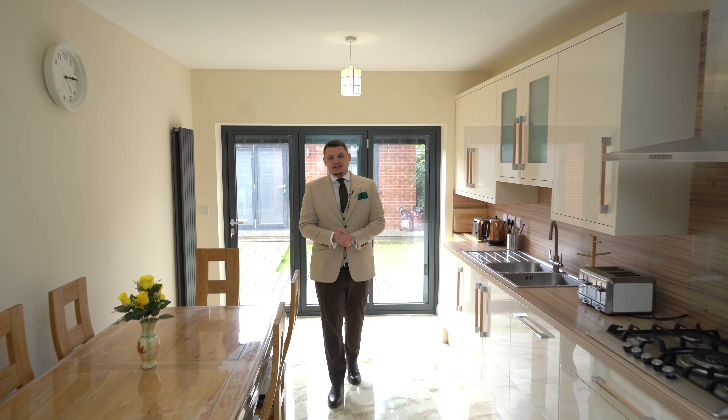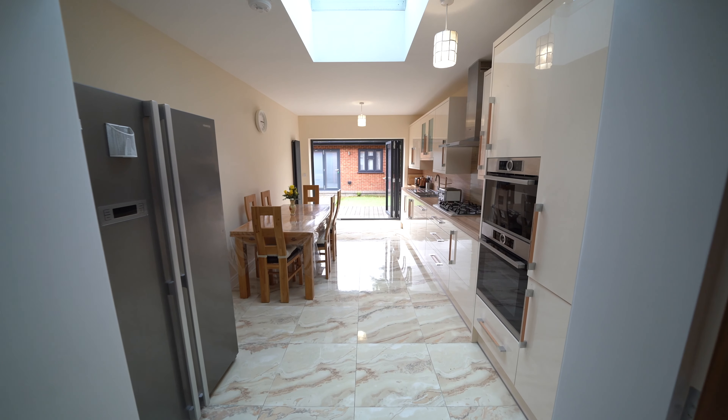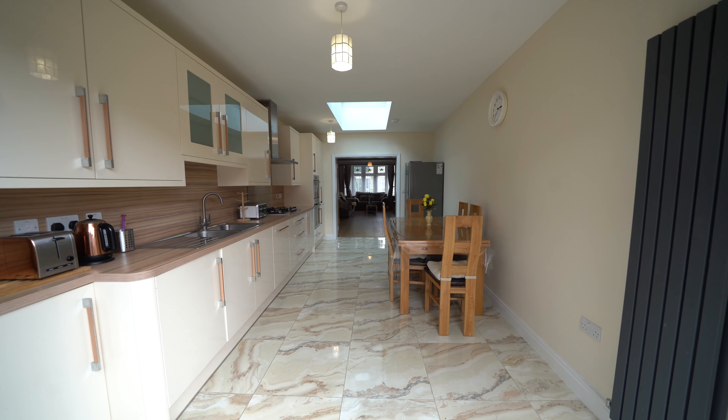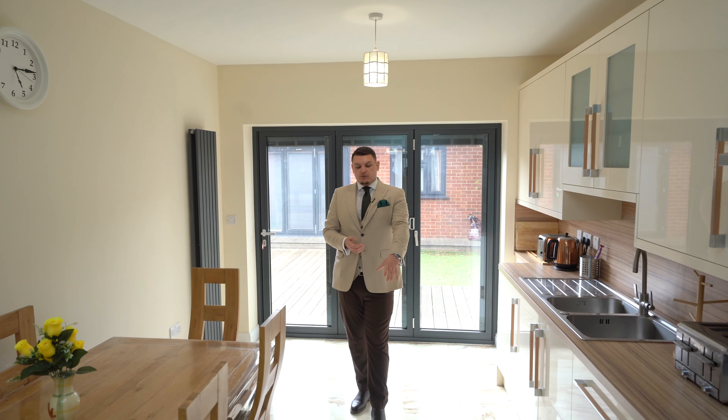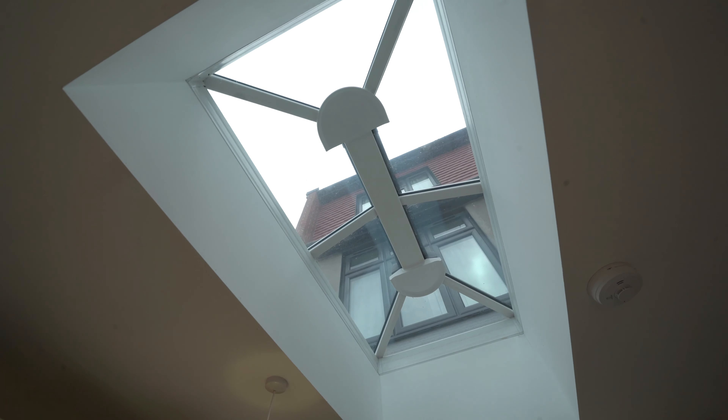Here we are in the open-plan kitchen living space, which to me is the heart and soul of this property. It's just been recently renovated by the current owner — got the beautiful marble tiles, got the skylight which lets in loads of natural light. We've got soft-closing drawers, all integrated appliances, and a gas hob as well, which is a big plus for some people.